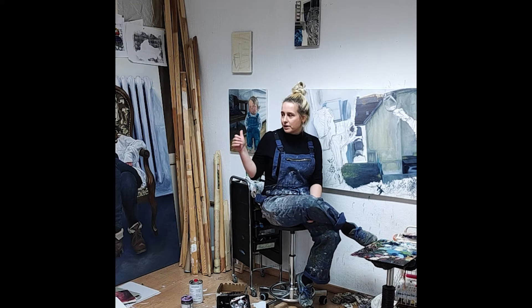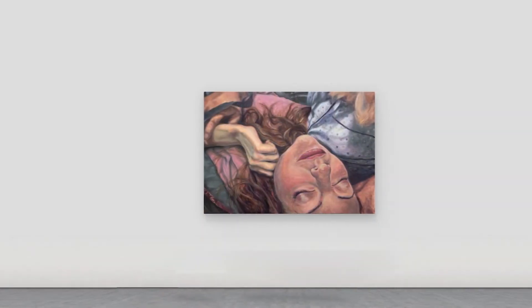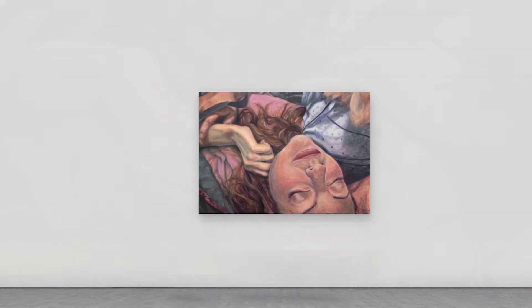Most motives just happened in my daily routine and I just captured them — I grabbed my smartphone, made a picture of it, and I'm building my paintings from these pictures.